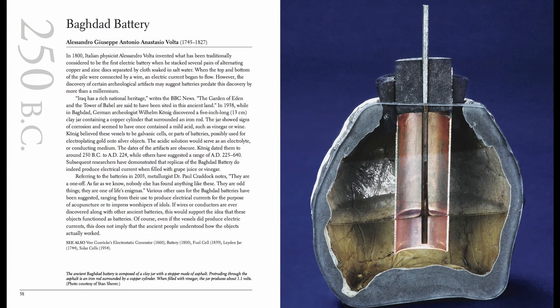Found in what is now modern-day Iraq, it is a set of artifacts that include a ceramic pot, a tube of copper, and a rod of iron. Corrosion of the metal seems to indicate that an acidic agent such as wine or vinegar was added to the jar to be used as an electrolyte to power the proposed world's oldest battery.